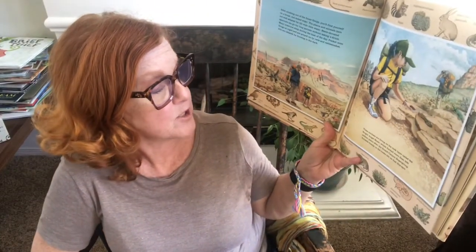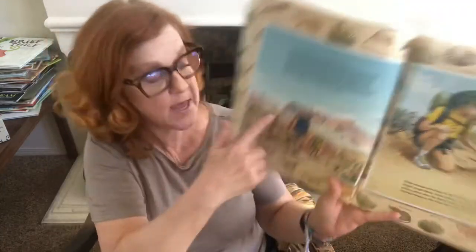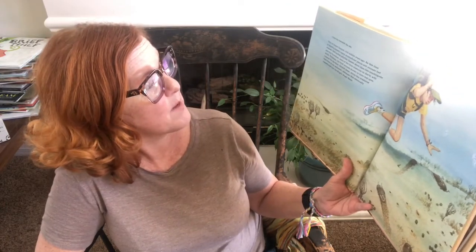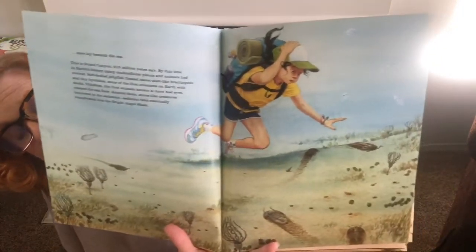The animals living in this rock layer are found in the Bright Angel Shale, which formed more than 500 million years ago. Trilobite fossils in the rocks tell us that this spot lay once beneath the sea. This is the Grand Canyon 515 million years ago. By this time many multicellular plants and animals had evolved. Soft-bodied jellyfish floated above clam-like brachiopods, and trilobites — the first animals known to have had eyes — roamed the seafloor. Worm-like creatures burrowed in the sediment that eventually transformed into Bright Angel Shale — spelled S-H-A-L-E. These are the trilobites.